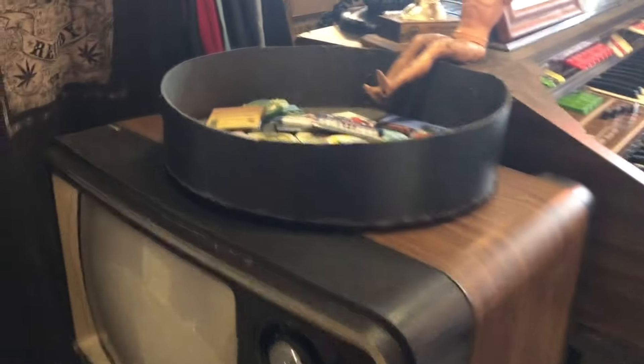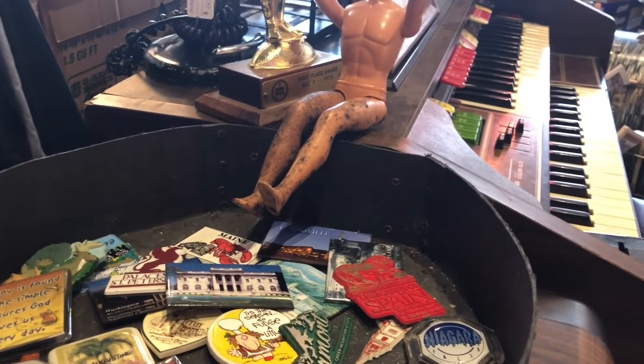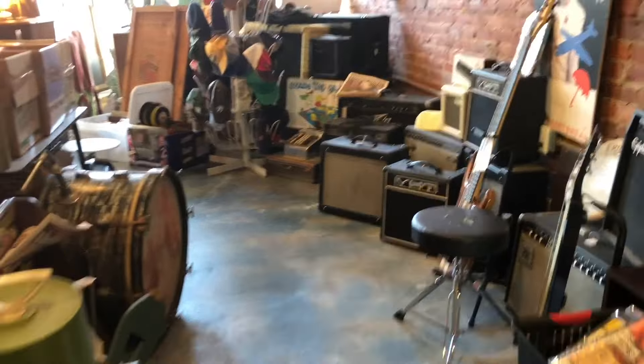I think most everyone I knew had a Rock 'Em Sock 'Em robot — I know my older sister did. I don't know what this doll's problem is. I had a little record case like that — a 45 case.